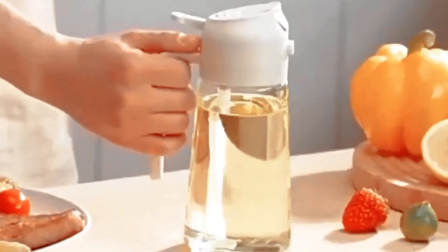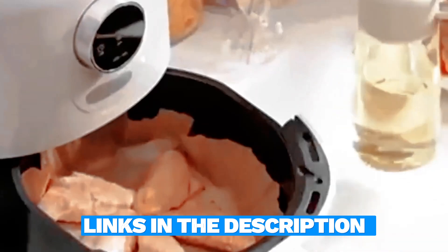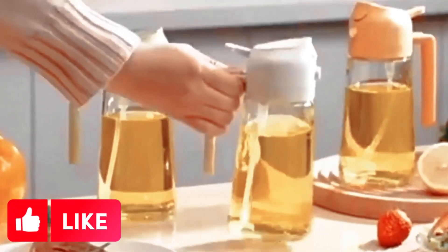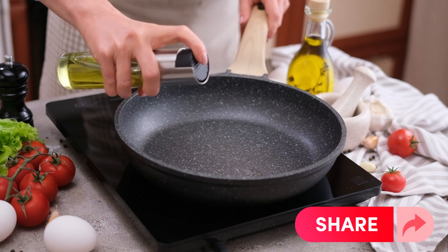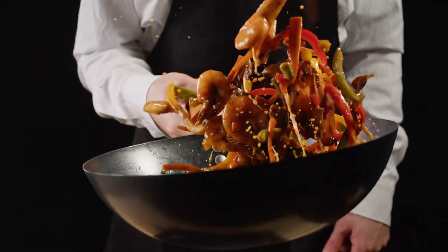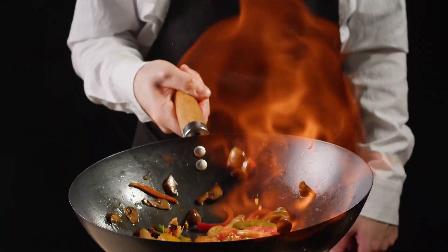Be sure to check out the links in the description for the latest prices. If you found this video helpful, give us a thumbs up, share it with your fellow food enthusiasts, and don't forget to hit that subscribe button and the bell icon to stay updated on all our newest content, tips, and reviews. Happy cooking!